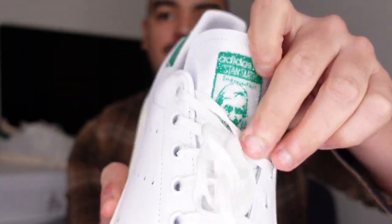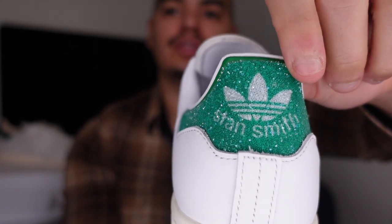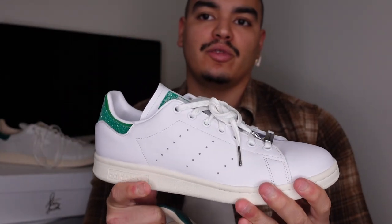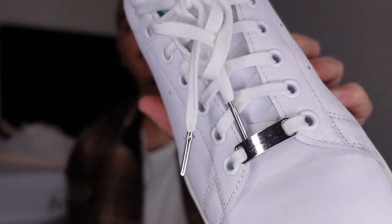I also picked up this pair for Amber — this is the Swarovski Crystal premium edition. The main differences: on the tongue they did Stan Smith's face in Swarovski crystals, and they also did the heel tab in Swarovski crystals, which is pretty cool. I don't know if the camera's picking up all the sparkles, but it's a nice classic silhouette with a collab touch. It also has metal lace tips, which is a nice little detail. I'll link them in the description box below if I can still find the Recon, or something as close to it as possible.